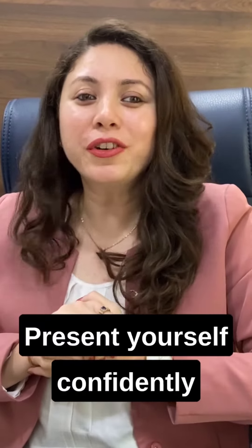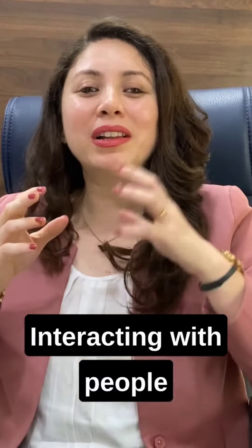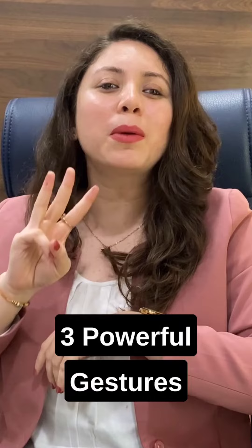Do you want to present yourself confidently while interacting with people and talking from stage? If your answer is yes, then watch this video because today I'm going to share with you three powerful gestures that will make you look confident.